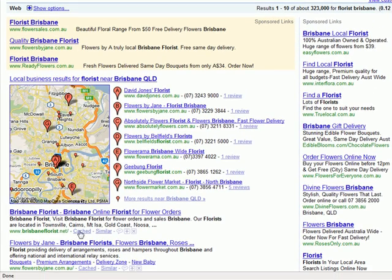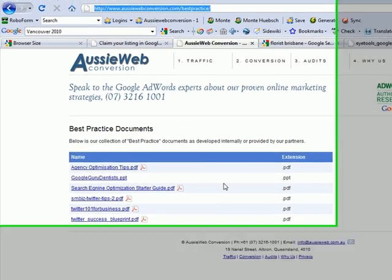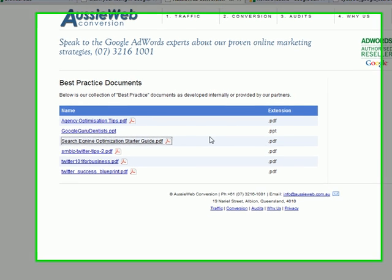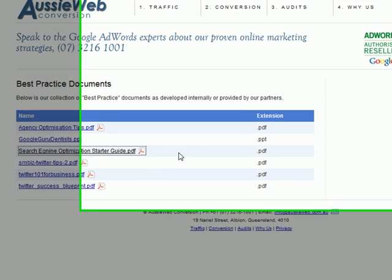Search engine optimization is what drives these two organic listings here. I'd like to say that there are a lot of people that make lots of claims about getting you found on the front page of Google for free through search engine optimization — and a lot of snake oil salesmen. We've created on our website at www.aussiewebconversion.com/bestpractice a link to the search engine optimization starter guide, a 24-page document written by Google that covers 99% of the activities that you need to be found on the front page through search engine optimization. Don't be fooled by anybody else.